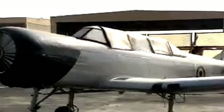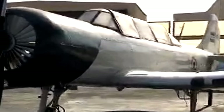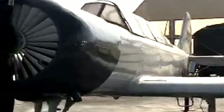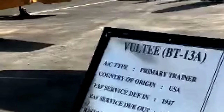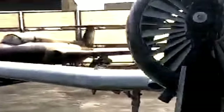The Vultee BT-13 Valiant was an American World War II-era advanced trainer aircraft built by Vultee Aircraft for the United States Army Air Corps, and later U.S. Army Air Forces. A subsequent variant in service was known as the BT-15 Valiant, while an identical version for the US Navy was known as the SNV and was used to train naval aviators. First flight: March 1939. Introduction: June 1940.